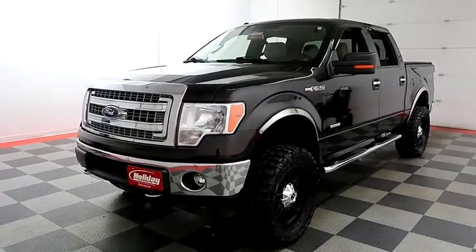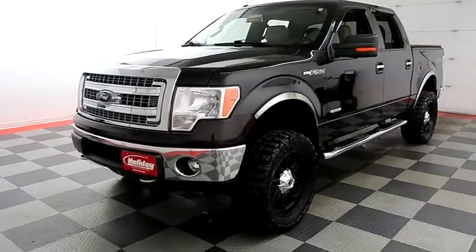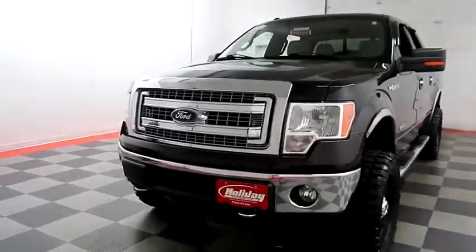Hi, I'm Andy with Holiday Automotive. Today we're going to take a look at a 2013 Ford F-150. Stock number is A7888.